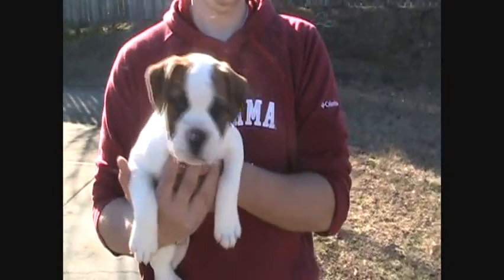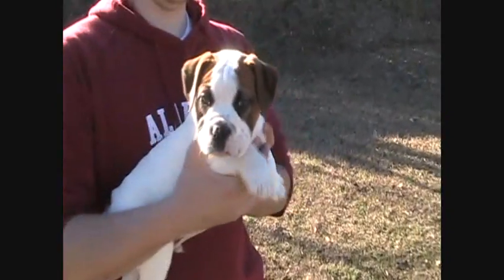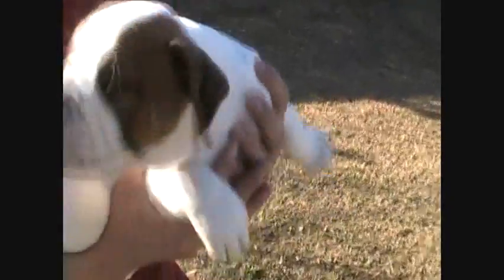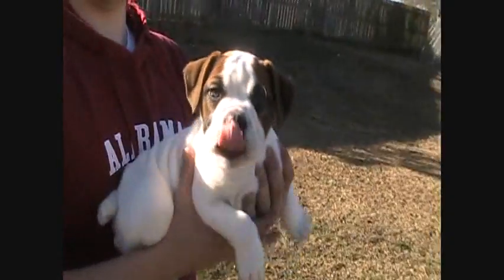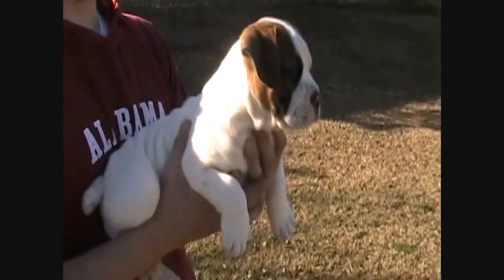Hey everybody, I'm here with our available boy Bulldog puppy. We've nicknamed him Braveheart because he's got some of the biggest guts I've ever seen in a Bulldog. He's got a real fearless drive. I'm showing him to you first, holding him, because when we put him down there ain't going to be any still shots, I'm sure.